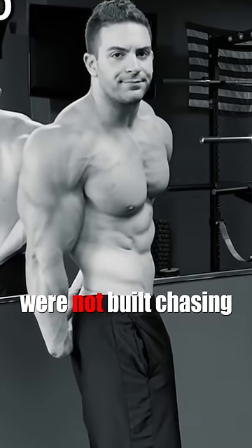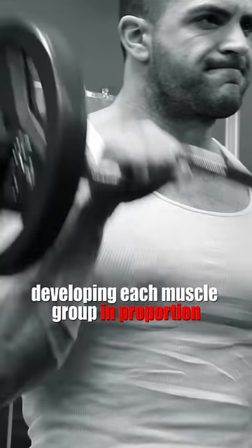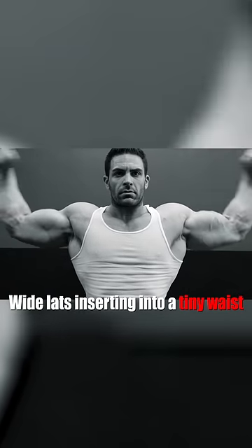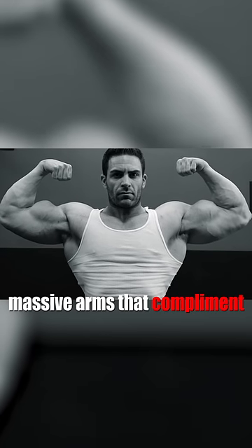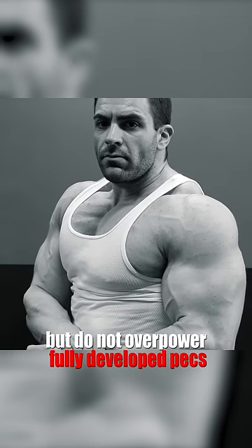Old school physiques were not built chasing bench, squat, and deadlift numbers. They were built by carefully developing each muscle group into proportion — wide lats inserting into a tiny waist and tying into broad shoulders, massive arms that complement but do not overpower fully developed pecs, tight abs.